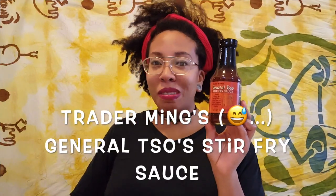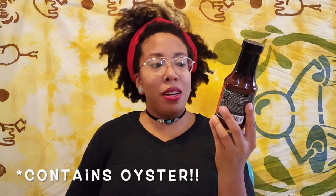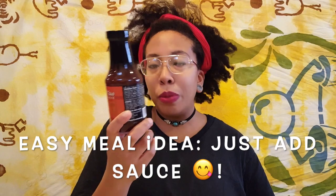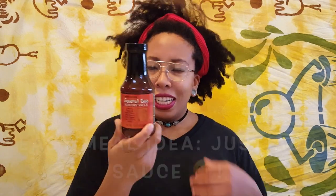Next we have the Trader Ming's General Tso's stir fry sauce — a sweet, tangy, spicy sauce with bits of chili pepper and a hint of garlic. They provide simple instructions on sautéing your vegetables and your meat of choice, then adding the sauce and eating it with some rice. And that sounds like a great meal to me.